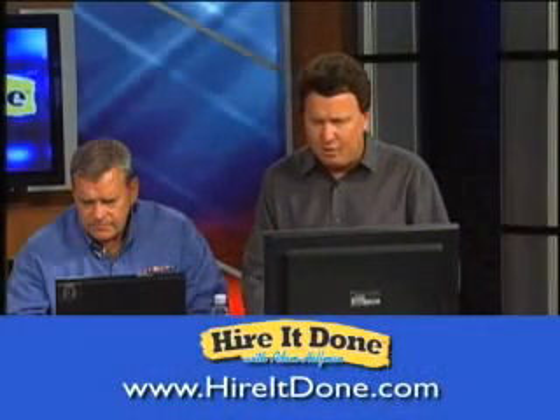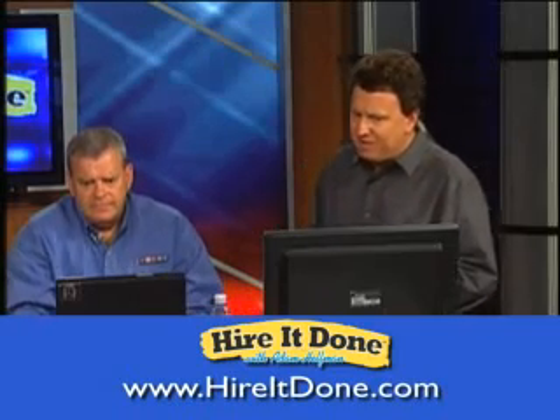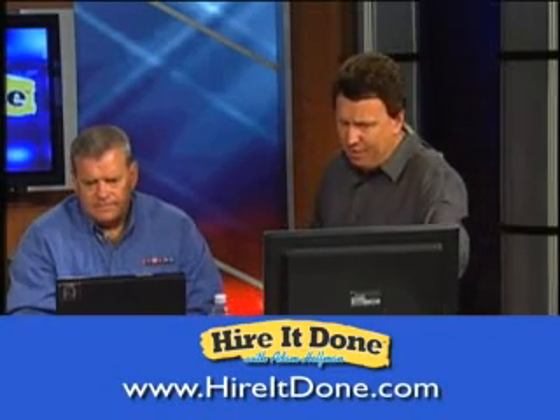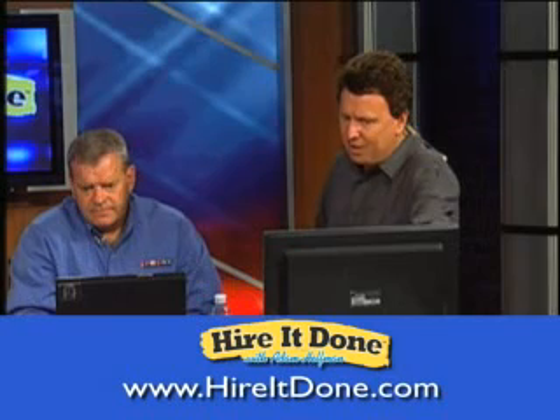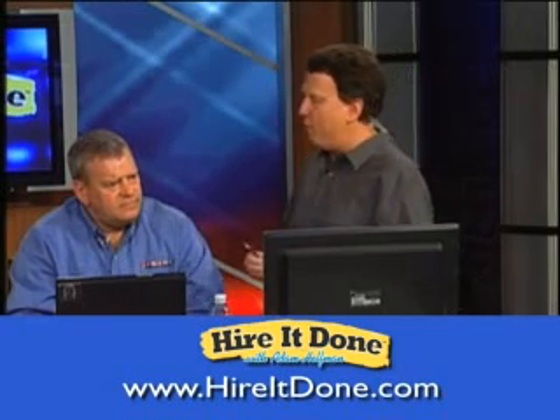We got a lot of great questions here. Fantastic questions today, folks. Eric says: with an automatic programmable thermostat, is it best to set the temperature to 70 all the time? Or is it more energy efficient to have the temperature go to 75 during the workday and automatically go back to 70 when we get home from work?